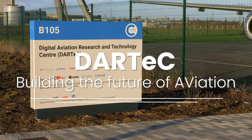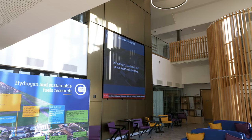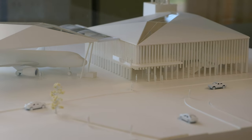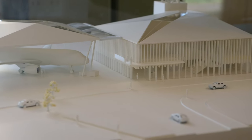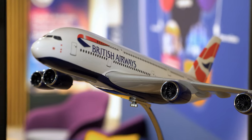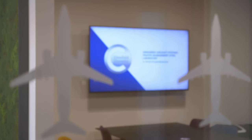Cranfield University is a wholly postgraduate institution based in the heart of the UK. We specialise in creating leaders in technology and management. The university itself is sited on an old World War II Air Force base, so it's continuously going through transformation and modernisation. Looking at buildings such as DARTEC that we're standing in now, this was funding that we managed to acquire to provide a facility that doesn't exist at the university at the minute and doesn't exist in the wider education space.